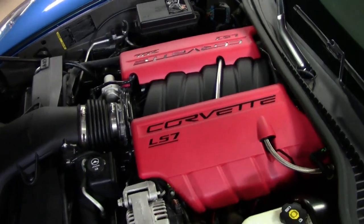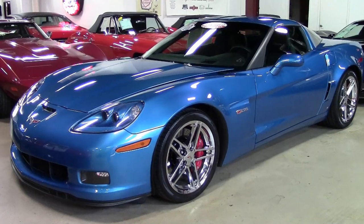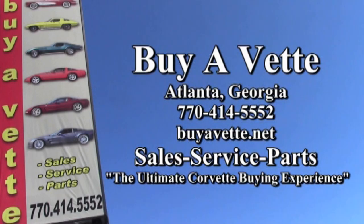We always have 120 more Corvettes in stock at our Atlanta location at all times. We ship nationwide, we ship worldwide. Find out how easy it is, and inexpensively, to get this car into your driveway yet this week. We're BioVet.net in Atlanta, Georgia. Hope to see you real soon.